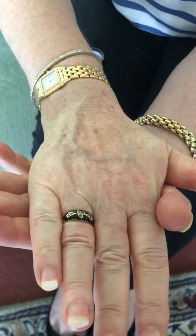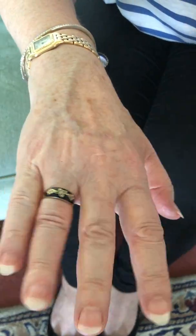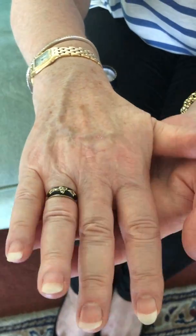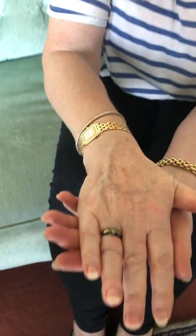Somebody will have loved this ring and obviously loved the idea of a memento of somebody who must have been very special to them. So it's now looking for a new home — 395 pounds and ready to go.